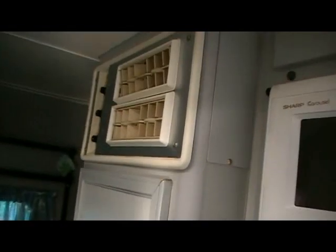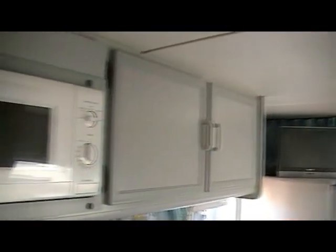On this side here we've got hanging space and a cupboard, and at the top the air conditioner. Looking back towards the front you can see we've got a curtain track there to separate the bathroom and bedroom.